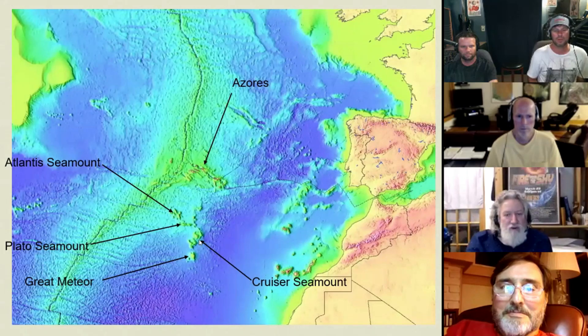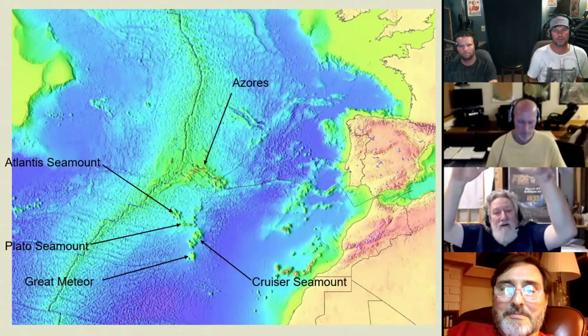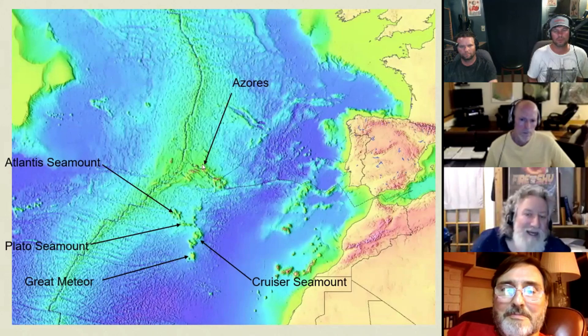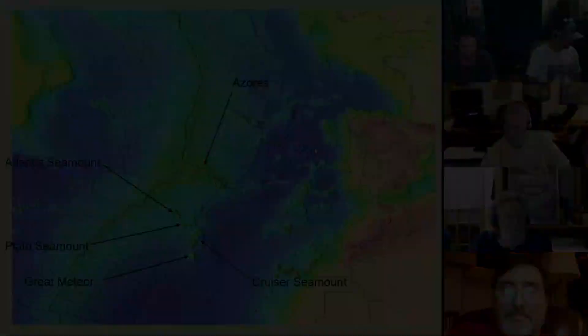So here you can see the Cruiser Seamount, the Great Meteor Seamount, the Plato Seamount, and the Atlantis Seamount. During the ice age, I think it's now safe to conclude these would have been large, almost mountainous islands rising above the ocean level. Over here, what is now the islands of the Azores were probably interconnected, and it's possible that a large section of this submerged micro-continent was then above sea level. All the pieces begin to fit, and it's almost as if Plato was uncannily accurate — but we're still only scratching the surface here.